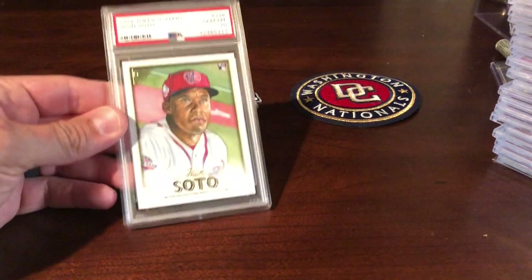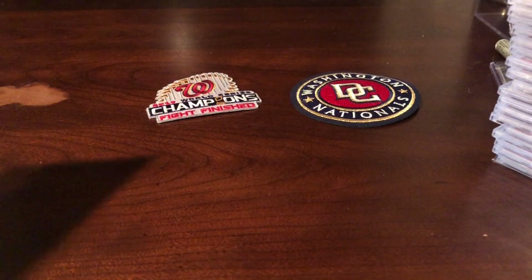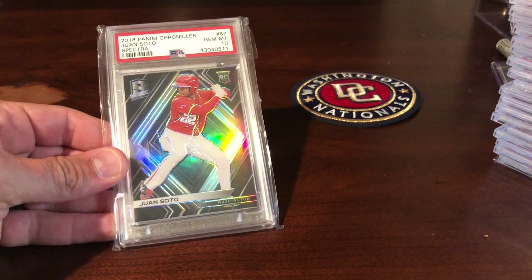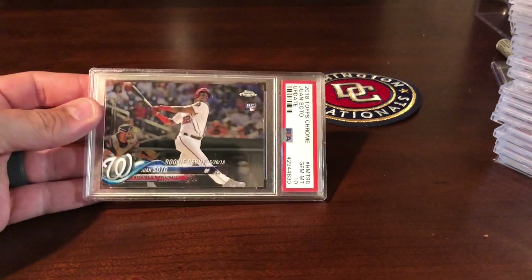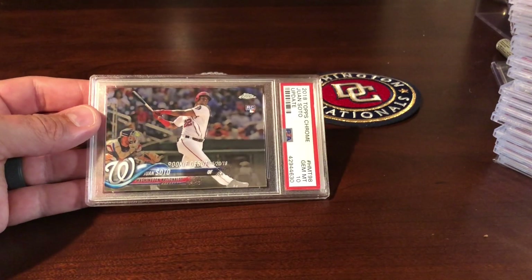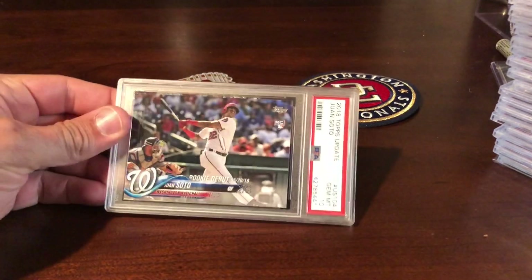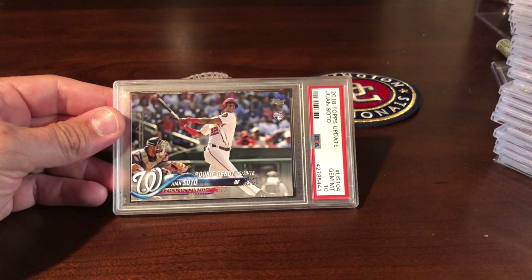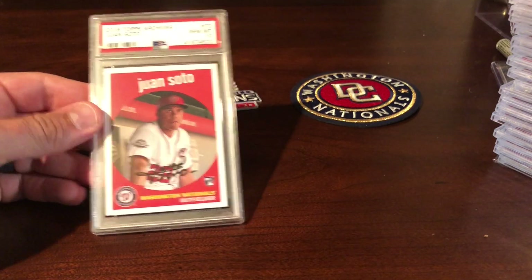Gallery in a gem — I do not like the face-to-picture on that one very much. There's another pretty little pop one here — Spectrum in a 10. Got your horizontal Chrome rookie debut. The Topps Update non-chrome. There's the Archives.